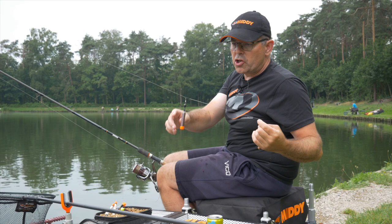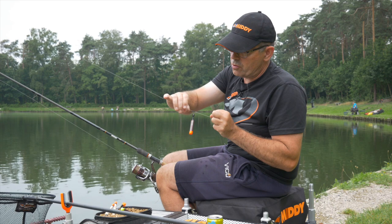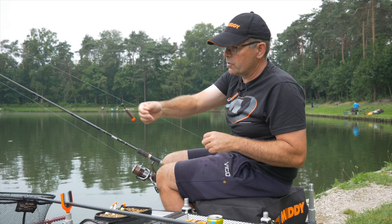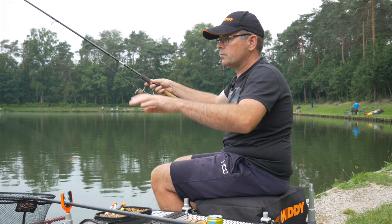The advantage of this setup is that you can also vary the hooklength. The hooklength I have on now is about 30 cm. If I want a longer hooklength, I don't need to retie — I can just move the float up, and now I have a hooklength that is twice as long. So you can play with that too. It's always different. Short hooklength or long hooklength — with a longer hooklength the pellet hangs deeper. Just experiment a little.